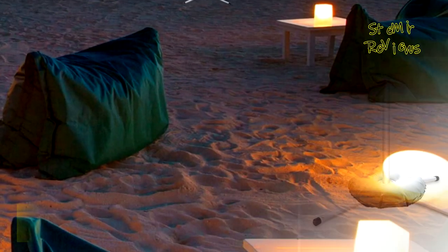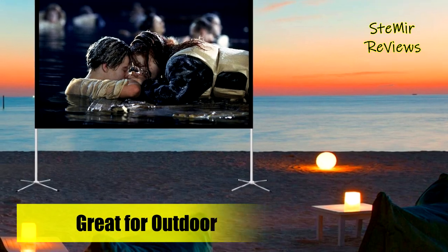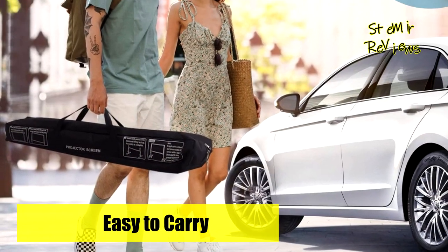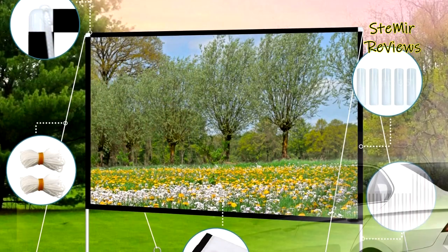The projection screen with stand weighs only 8 pounds. The matching storage bag makes your camping experience even better — you can hold it in one hand, it is convenient to carry and set up anywhere you want, and you can travel with it in the trunk of your car. This makes family trips, camping, or movie nights easy.